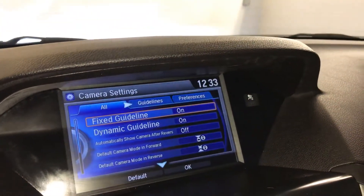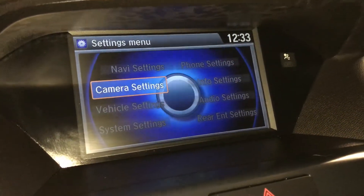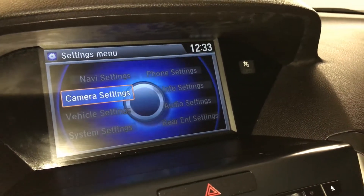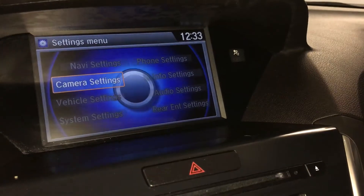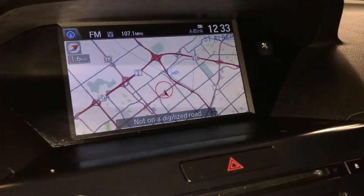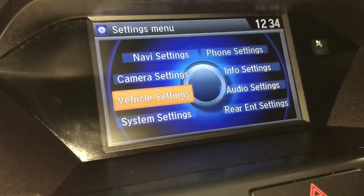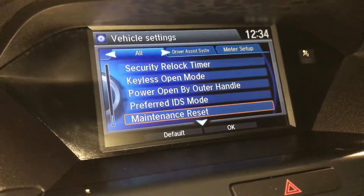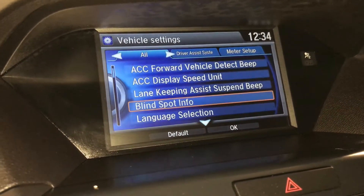For vehicle settings, you have forward collision warning, lane keeping assist, and blind spot information.